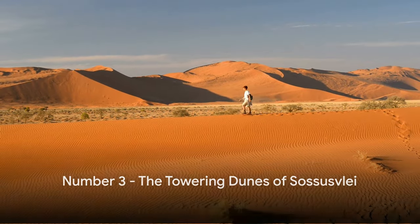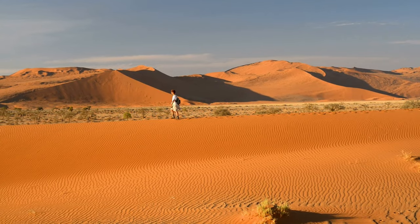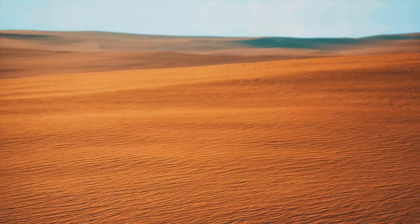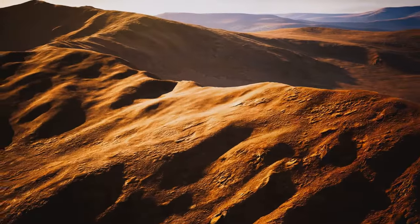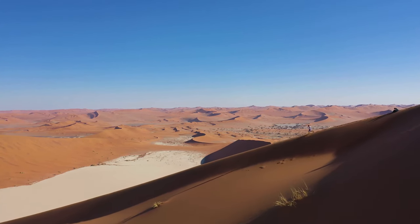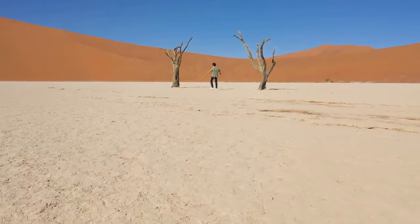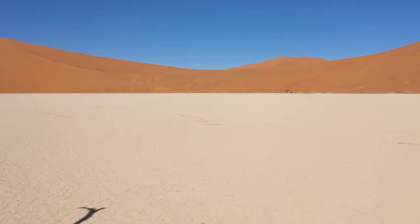In the third spot, we have the towering dunes of Sossusvlei. Imagine a landscape dominated by red sand dunes — some of the highest in the world — soaring above you. The sand, a fiery red, is a stark contrast against the cobalt blue sky. These dunes have been shaped by the wind for thousands of years, creating an undulating, ever-changing masterpiece of nature. They are not just tall but also steep, offering a challenge for those brave enough to climb them. The reward? A view that's worth every grain of sand in your shoes. Nestled amidst these towering giants is Deadvlei, a white clay pan where ancient scorched trees stand as silent sentinels, their skeletal remains a poignant reminder of the relentless march of time. Sossusvlei is a place of striking beauty and stark contrasts.